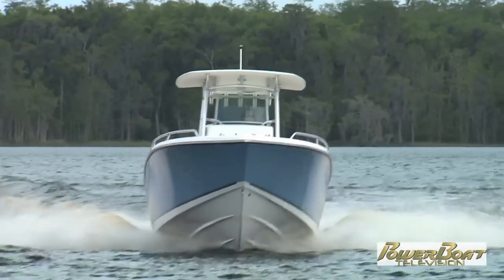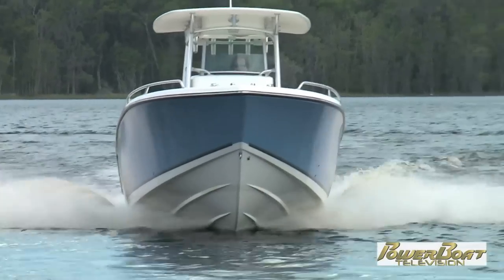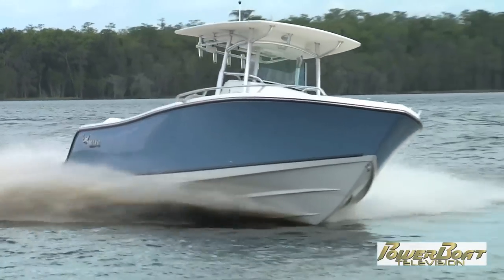I was happy with the twin 300s, but if you want even more performance, this is rated to a max of 700 horsepower, so you can bump these up to twin 350s.